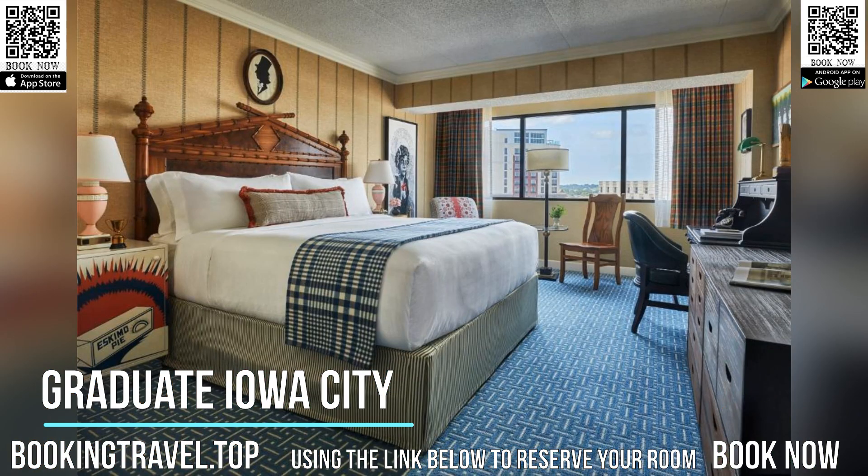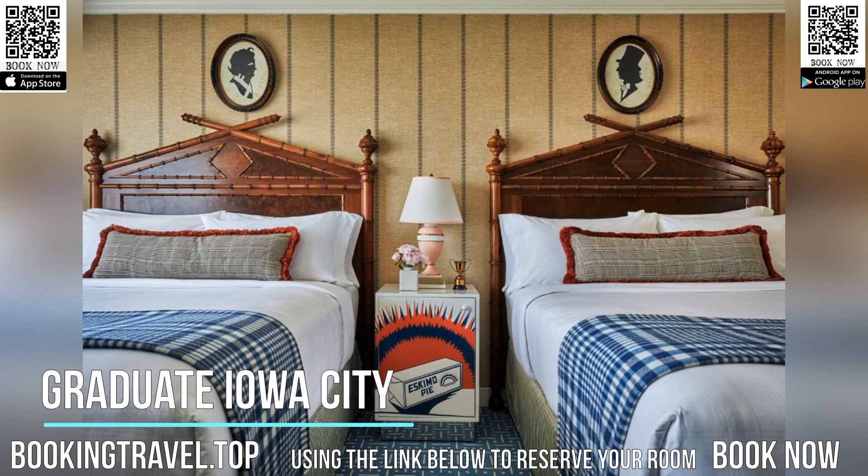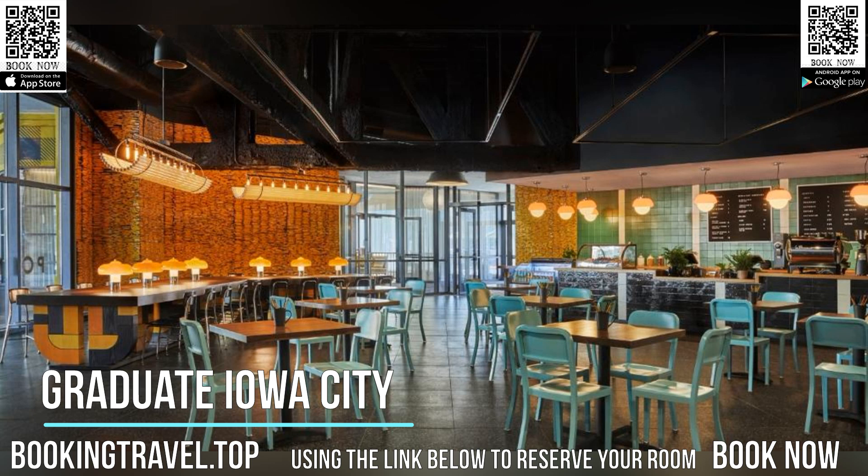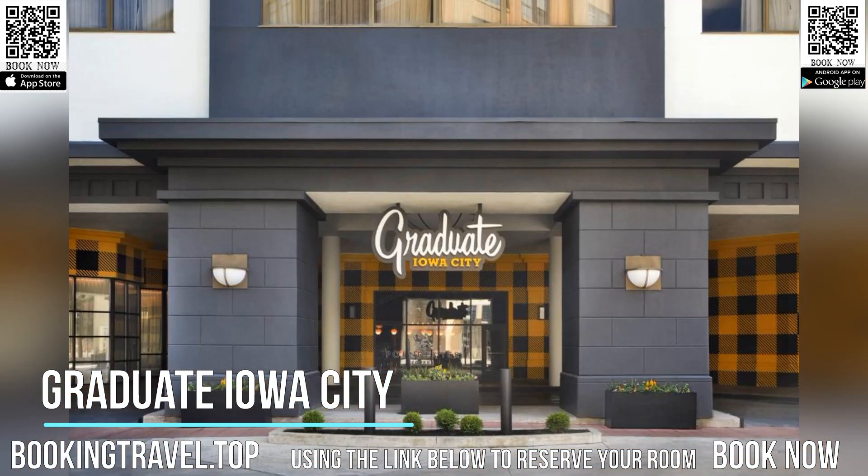The elegant rooms at the hotel are styled with wood furniture and warm colors. Each includes a coffee maker, a work desk, and lounge chair. Guests have free access to the state-of-the-art gym, free Wi-Fi, and a 24-hour front desk.